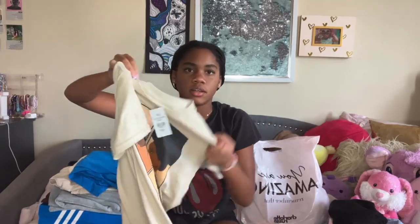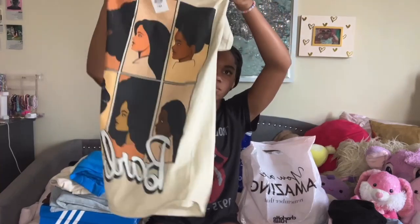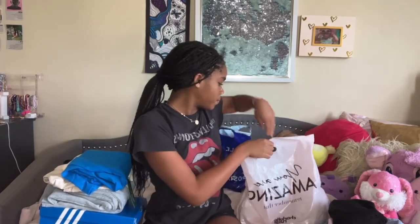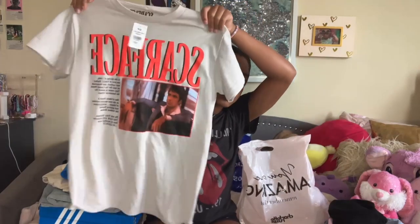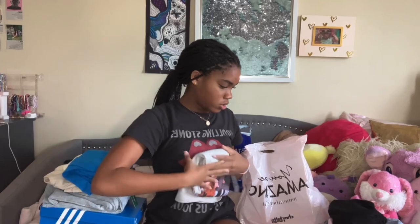Now let's do Charlotte Russe. From Charlotte Russe I got two t-shirts. First, I got this Barbie shirt — it has glitter, it's really cute, and it was only $10. I got it in a size small. These shirts last a long time even though the store is cheap. The last thing I got from there is this Scarface shirt — super cute as well.